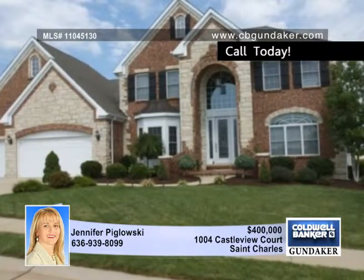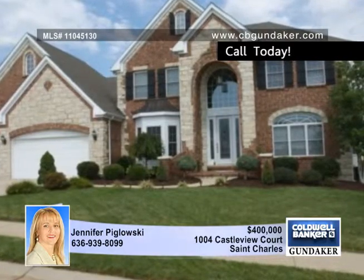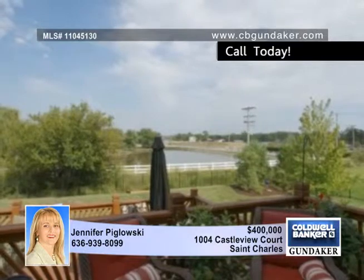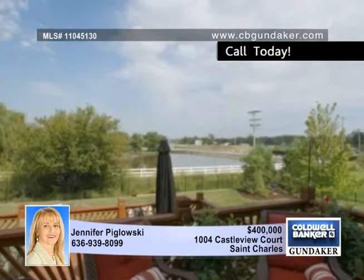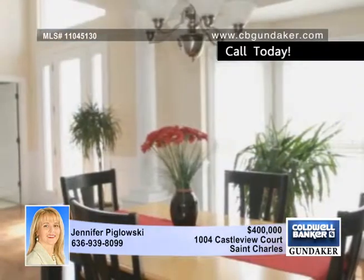The wow factor is on display inside and out with this stunning one and a half story former display home located in a gated community in St. Charles with a beautiful lake view. The four bedroom, four and a half bath home includes a three car garage and a full brick and stone elevation accented by wing walls extending off the brick front porch. Enjoy your morning coffee on the two tier deck.